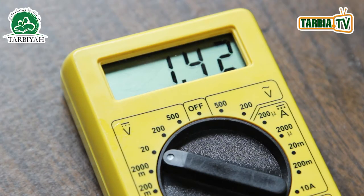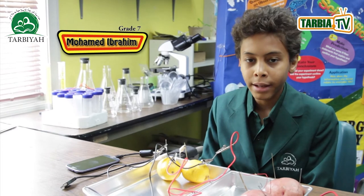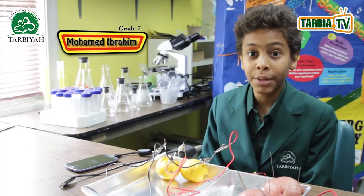When we connected the volts to lemons, it's showing 1.3 to 1.4 volts. We can conclude from this experiment that lemons make stronger batteries as compared to potatoes.